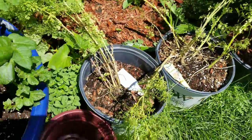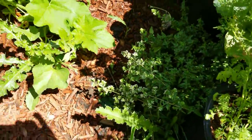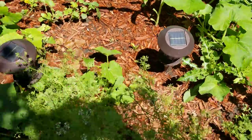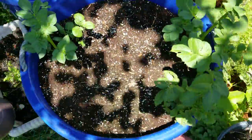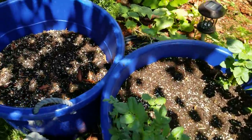Oregano, cilantro, Italian oregano, watermelon melons, and these buckets of potatoes that are now starting to bust out.